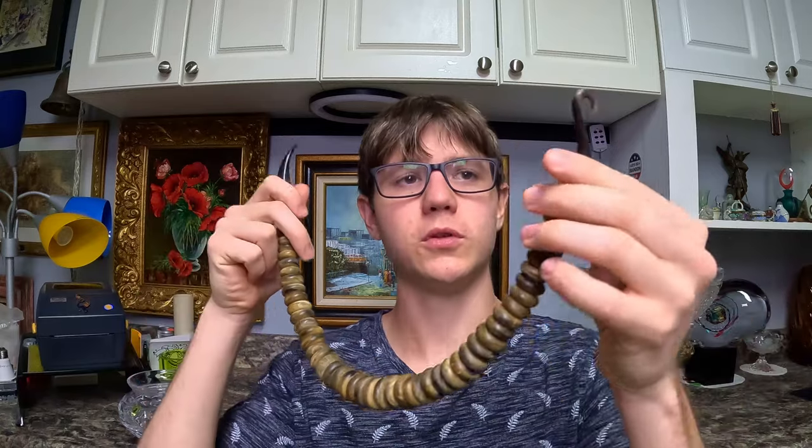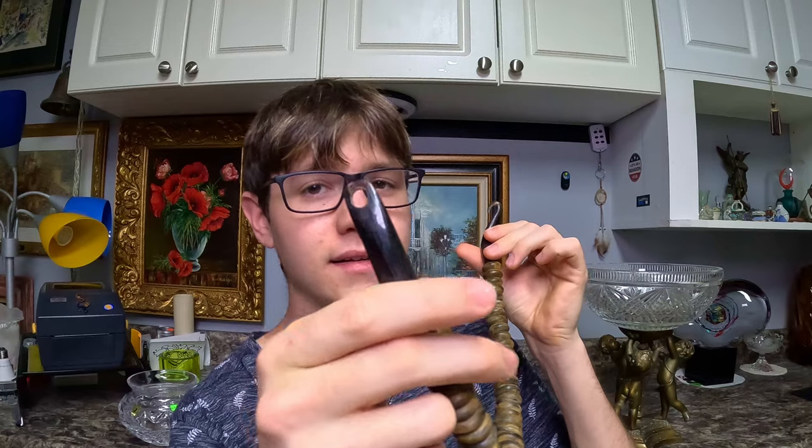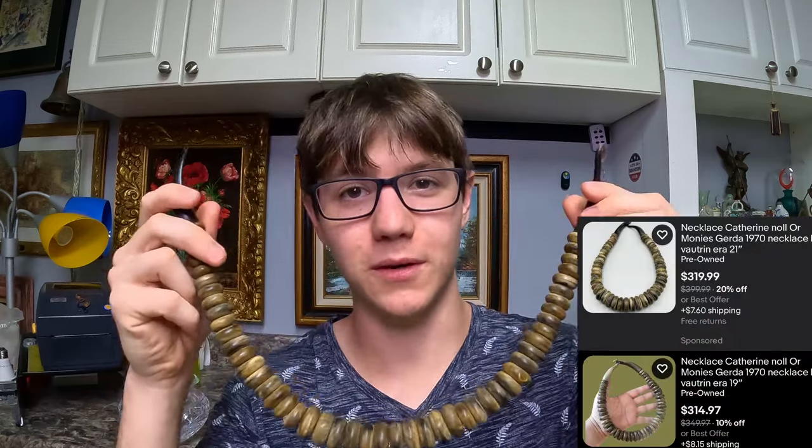An item you can often get cheap because it's easily missed is costume jewelry. Vendome, Miriam Haskell, Coro, Weiss — those are just some names of costume jewelry that can sell for hundreds of dollars. I've paid pennies on the dollar for pieces that sell for $200–$300 because they're so easily missed. A lot of people don't think there's much value in costume jewelry since there are no precious metals, but that is not the case. I'll show you a costume necklace I paid a few dollars for that's worth $200.